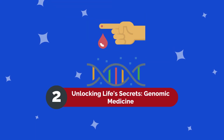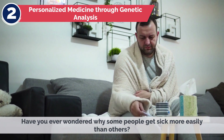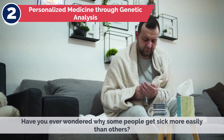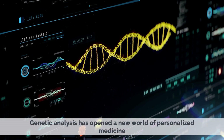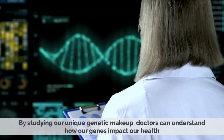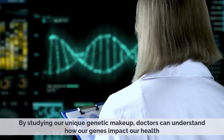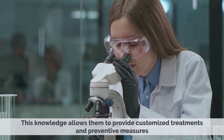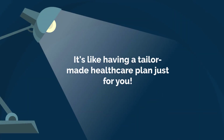Unlocking Life's Secrets: Genomic Medicine. Fact 2 — Personalized Medicine Through Genetic Analysis. Have you ever wondered why some people get sick more easily than others? Genetic analysis has opened a whole new world of personalized medicine. By studying our unique genetic makeup, doctors can understand how our genes impact our health, providing customized treatments and preventative measures. It's like having a tailor-made healthcare plan just for you.